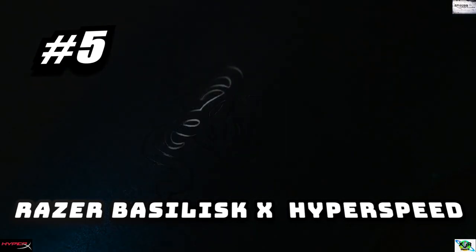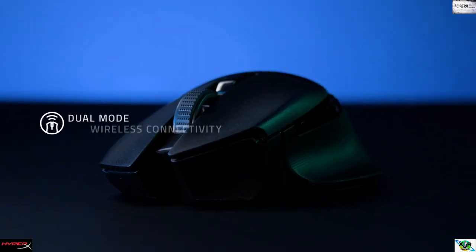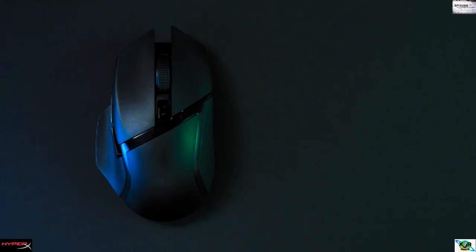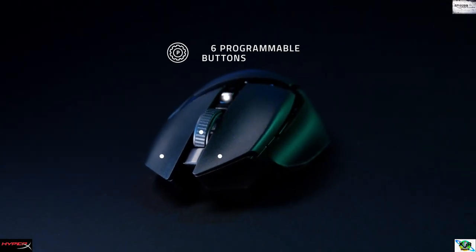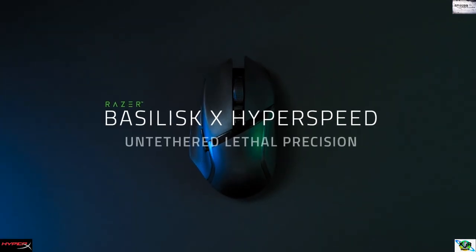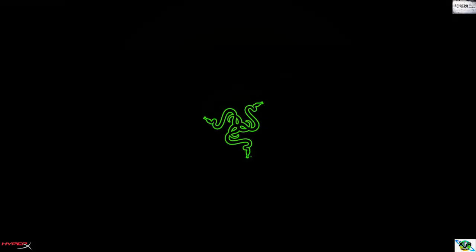Number five: Razer Basilisk X HyperSpeed Wireless Gaming Mouse. Up to 450 hours of battery life — 450 hours on Bluetooth and 285 hours on HyperSpeed Wireless. Six programmable buttons allow for reconfiguration and assignment of complex macro functions through Razer Synapse 3, allowing you to fine-tune your Razer mouse.